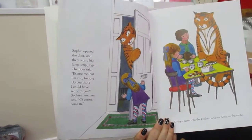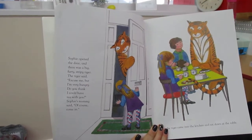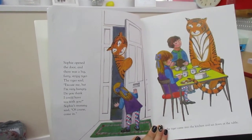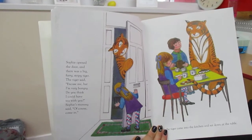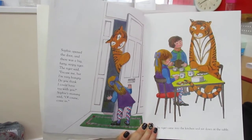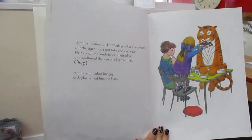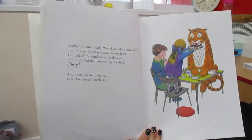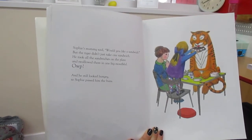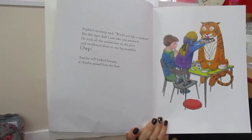Sophie opened the door and there was a big furry stripy tiger. The tiger said, 'Excuse me but I'm very hungry. Do you think I could have tea with you?' Sophie's mummy said, 'Of course you can, come in.' So the tiger came into the kitchen and he sat down at the table. Sophie's mummy said, 'Would you like a sandwich?' But the tiger didn't just take one sandwich - he took all of the sandwiches on the plate and swallowed them in one big mouthful. And he still looked hungry.